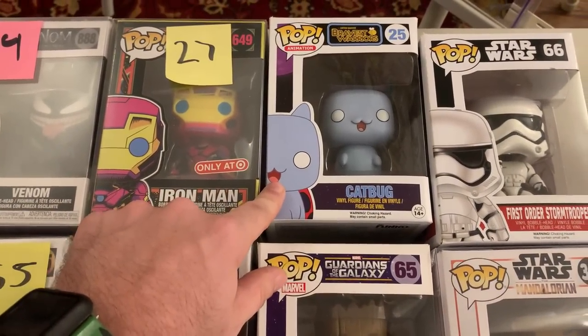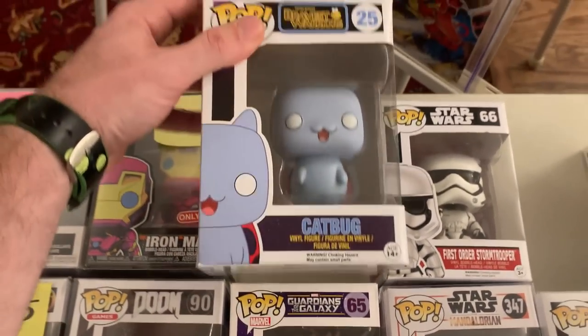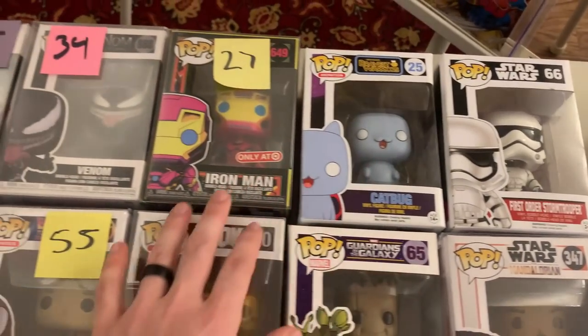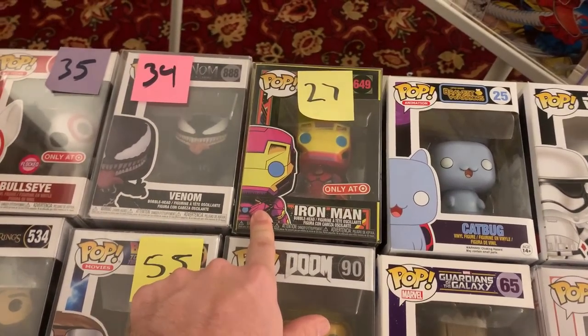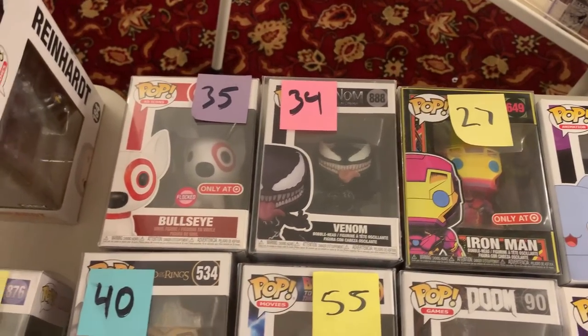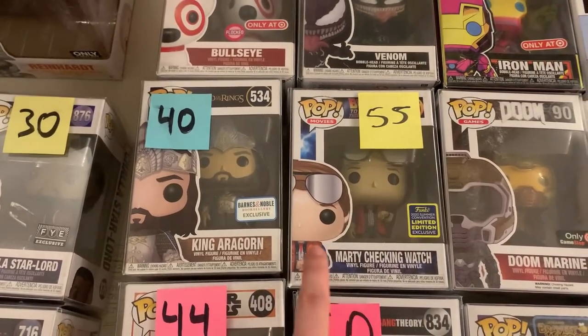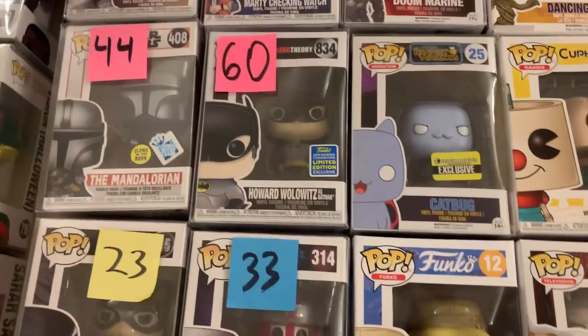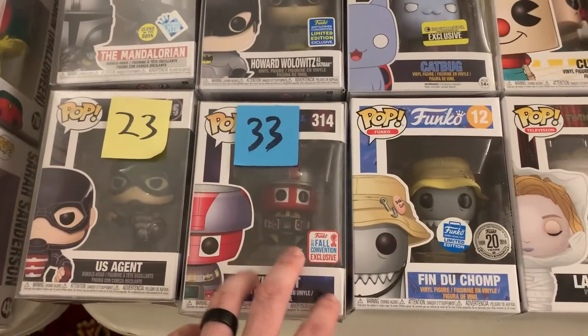Over here, we have Catbug — this one looks like an interesting one. I'm not sure when this is from, but pretty cool. We also have Iron Man — this is of course the Blacklight one. Then we have Venom from the Venom movie. Marty checking his watch, King Aragorn. So now as you guys can see, the prices are starting to go up. We're starting to get a little bit more higher in value.